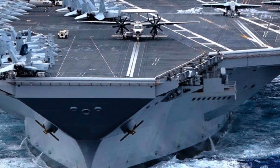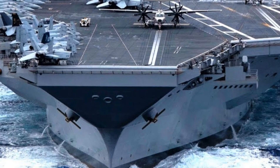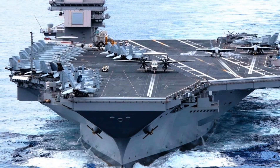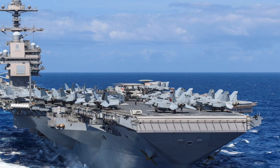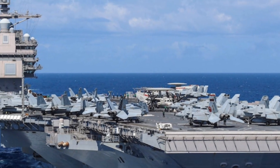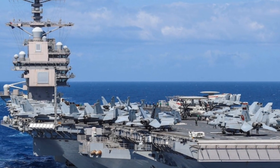In conclusion, the USS Gerald R. Ford is not just a ship — it's a symbol of technological evolution, military might, and global influence. It's the result of decades of planning, billions in investment, and the work of thousands of engineers, sailors, and defense experts. Whether for combat missions or peacekeeping efforts, the Ford will be at the center of American naval operations for generations to come.